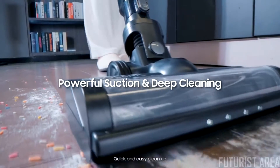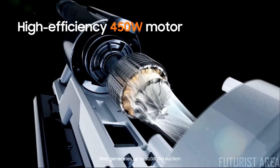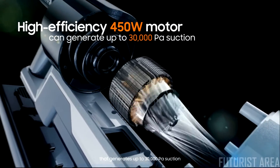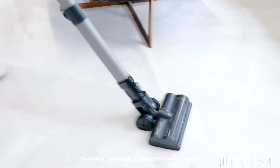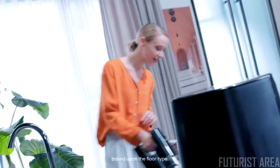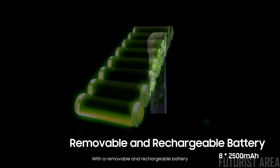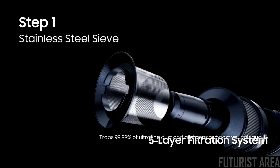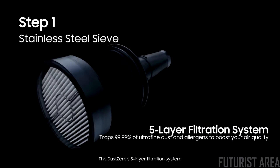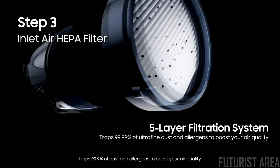Built with a powerful high-efficiency 450-watt motor that generates up to 30,000 pascals of suction — among the highest suction power on the market today — the Dust Zero also features V-Boost technology that automatically adjusts suction power based on floor type. Each charge delivers up to 60 minutes of cleaning time with the removable and rechargeable battery. The Dust Zero's five-layer filtration system traps 99.9% of dust and allergens to boost air quality.